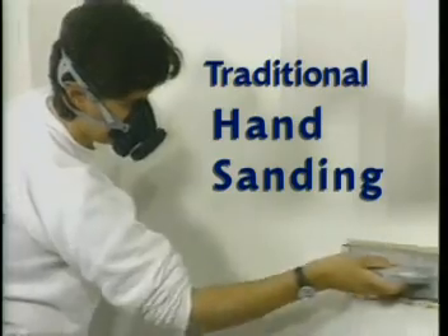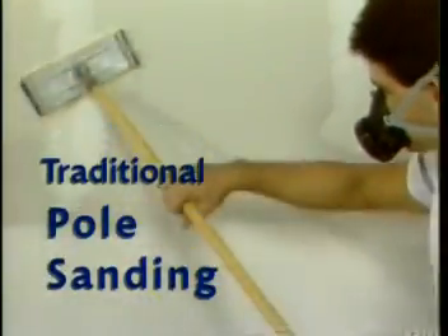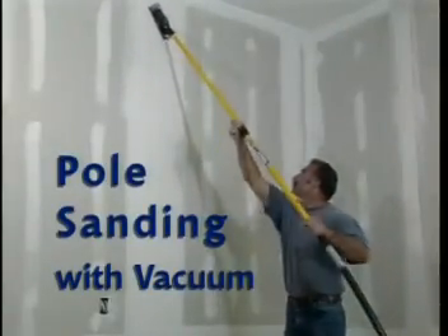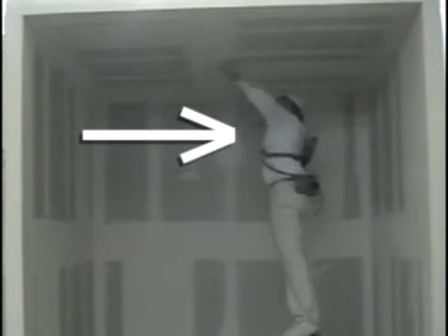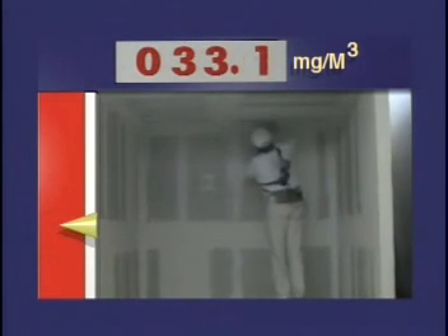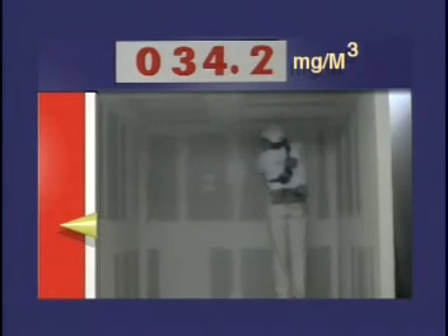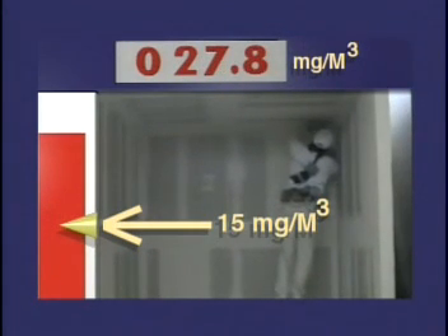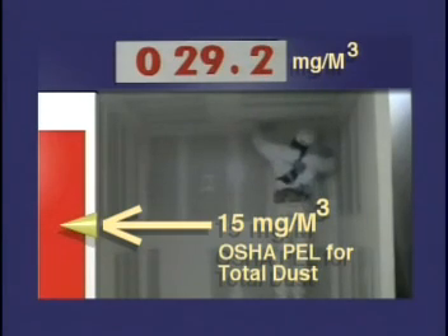In the NIOSH/CPWR demonstration, researchers compared total dust exposures generated by traditional hand sanding, traditional pole sanding, hand sanding with the vacuum control, and pole sanding with the vacuum control. As sanding generates dust, the air monitoring instrument measures airborne levels of total dust. Exposures are represented visually on the scale at left and numerically on the scale at top, in milligrams per cubic meter. The yellow marker on the scale at left corresponds to 15 milligrams per cubic meter — OSHA's PEL for total dust or particulate not otherwise classified.